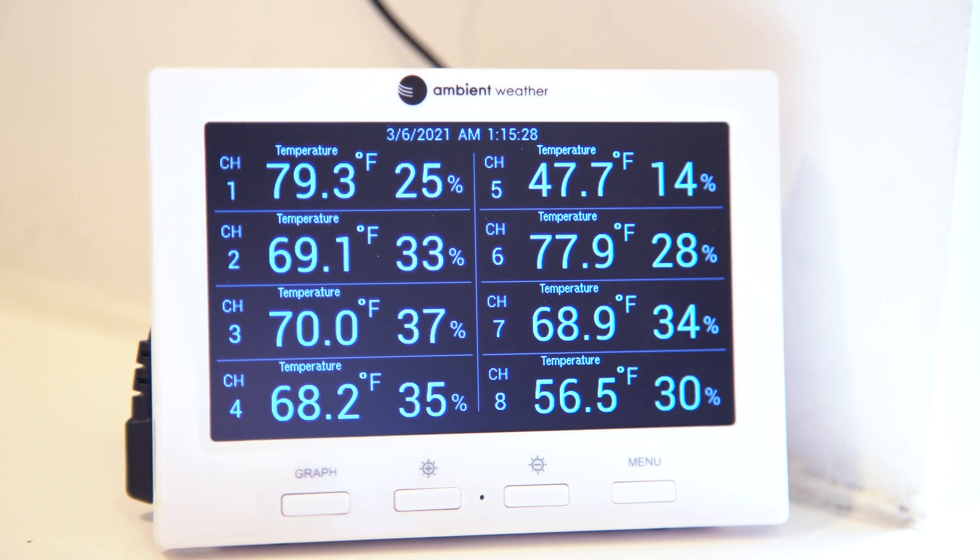Now with the WS3000, you can accurately measure environmental parameters in and around your home or business. Keep perishables from going bad, prevent crops from freezing in a greenhouse, or simply monitor your equipment for optimum efficiency.